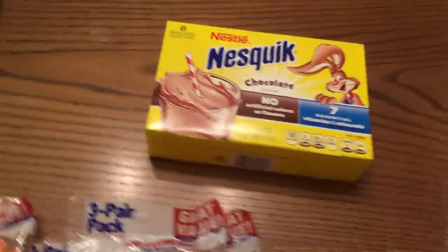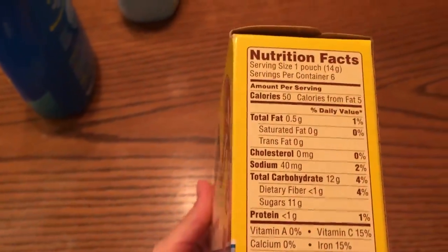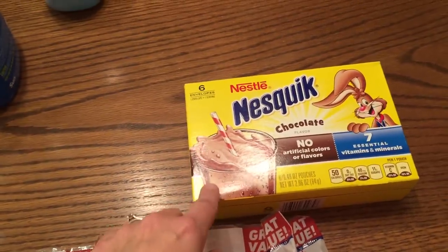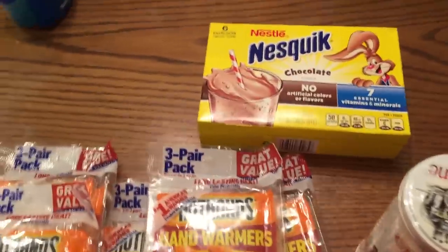I also got these individual hot chocolate packets. I like these for portion control - there are 11 sugars in there, but it's not the big container where someone can just keep scooping chocolate. Emily's the one who uses these, and she knows it's one packet, so I really like those for a quick hot chocolate.